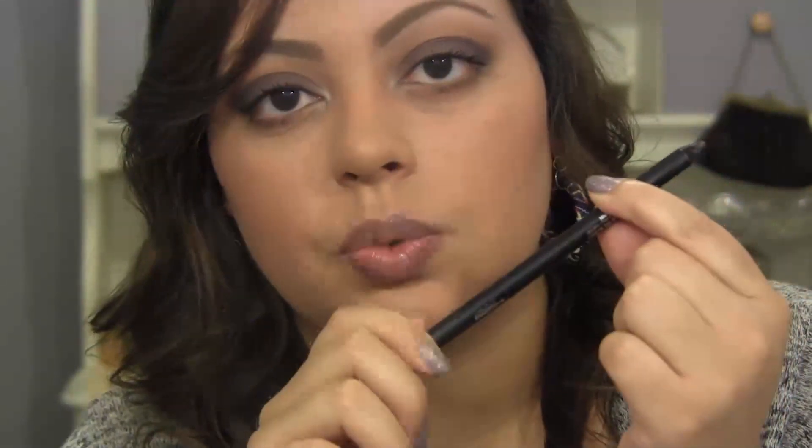I lined my upper lash line with the IT Cosmetics Nude Tug Waterproof Gel Eyeliner in the shade Black Brown. I love this stuff — it's super creamy, it lasts all day, and I love that it is a twist-up, which makes things super easy.